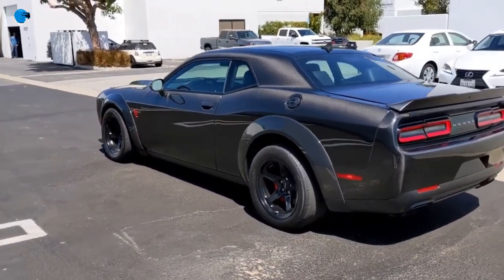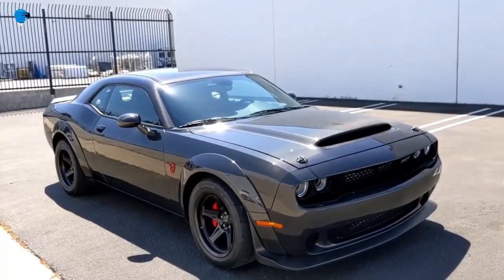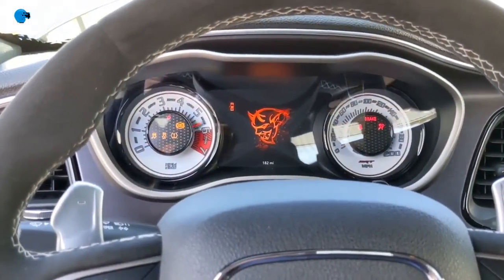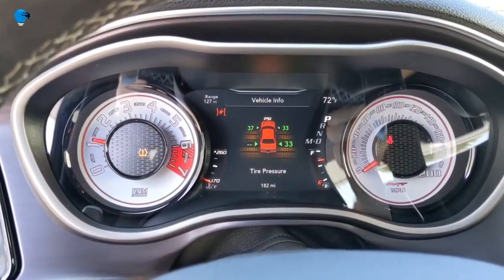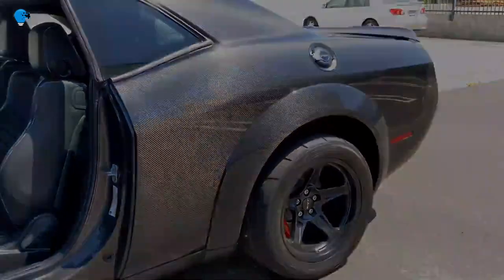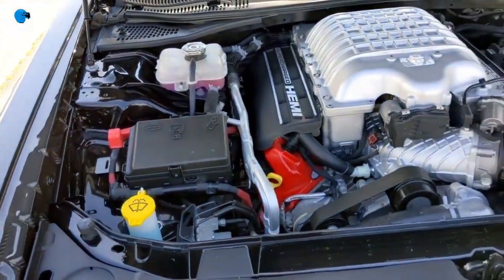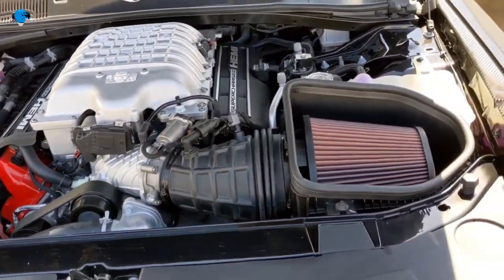Speed Cori kept the engine but ditched the supercharger in favor of a twin-turbocharger setup. The result is a claimed 1,203 horsepower on E85, a blend of 85% ethanol and 15% gasoline available at some gas stations. Speed Cori added a new torque converter to the stock 8-speed automatic transmission to handle the extra power.